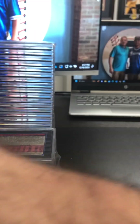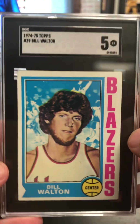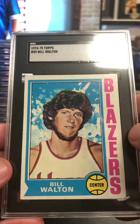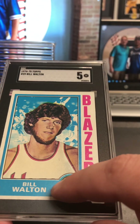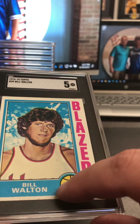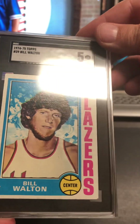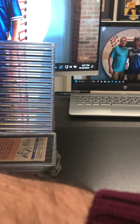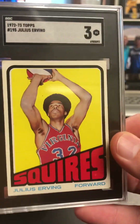Back to basketball. Bill Walton rookie — that's pretty good! Heck yeah. I thought I saw a slight indentation on that card, so I was a little bit worried it was going to be low. But I'm very pleased with that. Very nice.